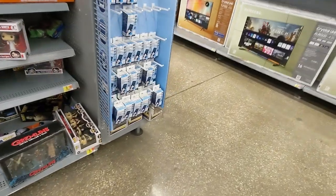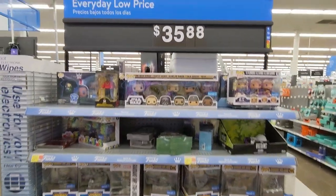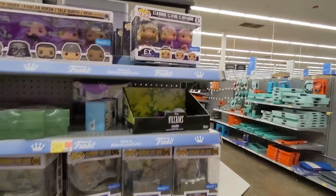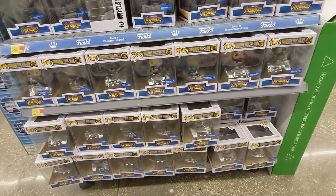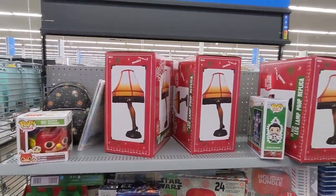Let's make our way around the corner because there is an end cap. A bunch of Pops — some Star Wars, E.T. And a lot of Avengers here. Let's continue on to the next end cap. We have a few of those lamps. We have the Clark Griswold Pop — he was on clearance at the other Walmart, maybe the same thing here.